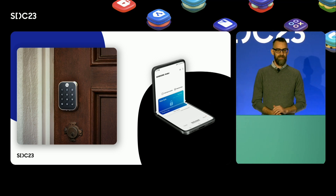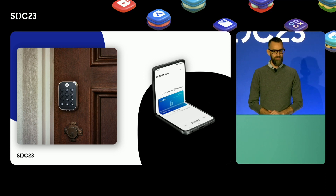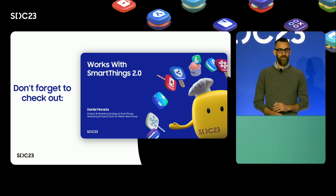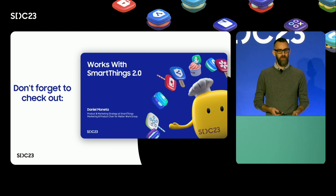If your products have obtained the Works with SmartThings certification, we want to help you promote them even more. If you missed the Works with SmartThings talk by Daniel Mineta, our marketing and product strategist, he deep dives into the complexities of competing in a MATTER world. It's required viewing not just for your marketing and product team, but also for your engineers and developers. He speaks to why it's so important to ensure that your products work great with Samsung devices and carry the Works with SmartThings badge.